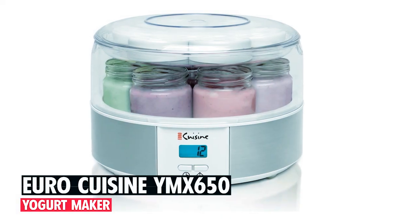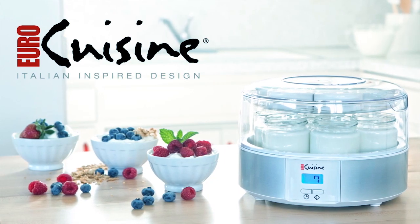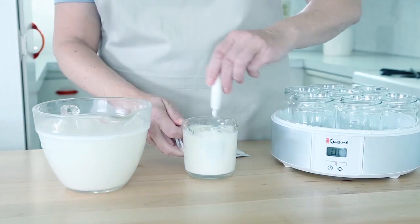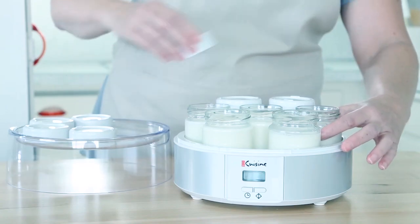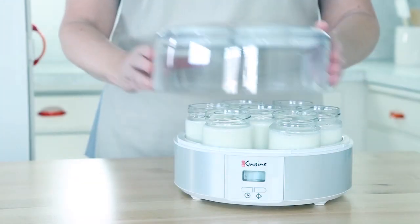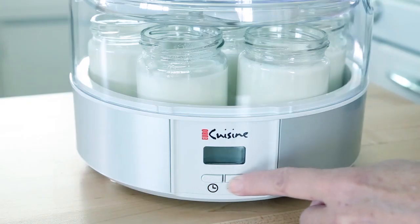Ranking at number three, we have the Euro Cuisine YMX 650 automatic digital yogurt maker, designed to effortlessly create natural homemade yogurt with convenience. This digital yogurt maker transforms milk into regular yogurt in just a few hours, with seven reusable six-ounce glass jars for hassle-free storage.